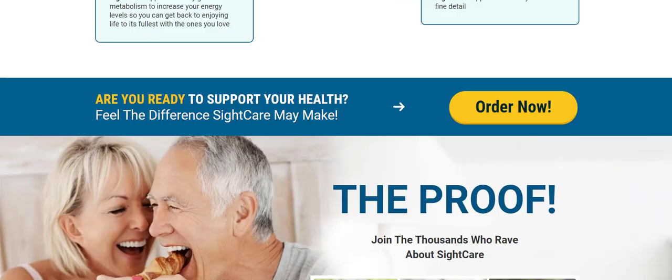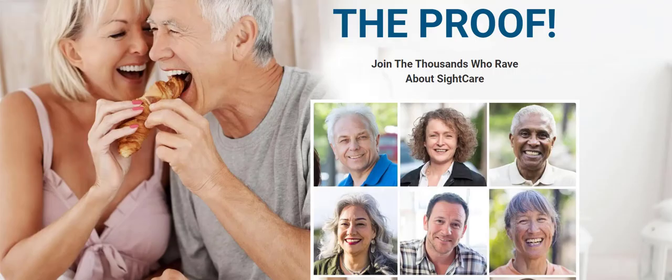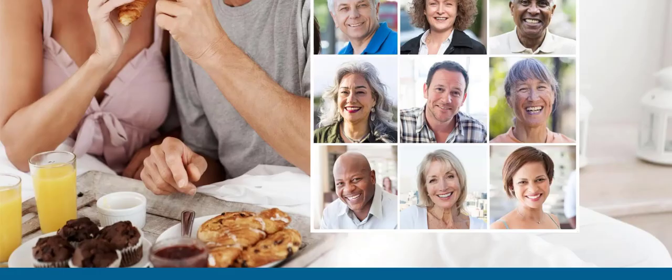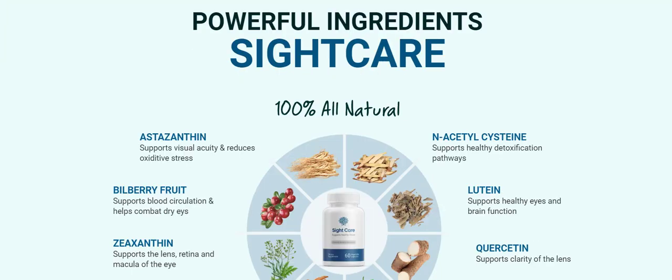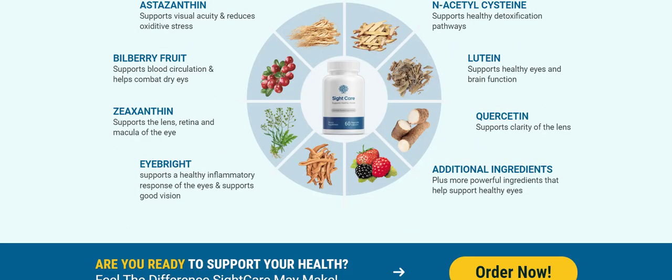So how does SightCare work? SightCare really works and it is being used by thousands of people who are having amazing results. SightCare will work effectively for your eyes and you will have the perfect vision you've always dreamed of. In fact, the product will not only help you with significant improvements in your vision, but also make it look healthier. In addition to containing natural ingredients, SightCare is also completely safe.